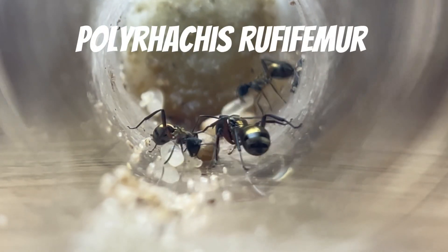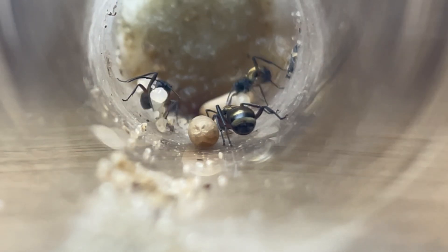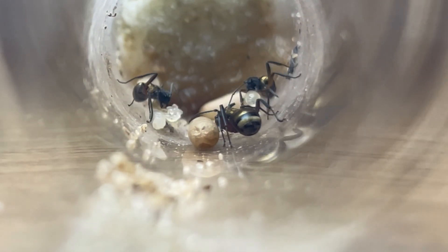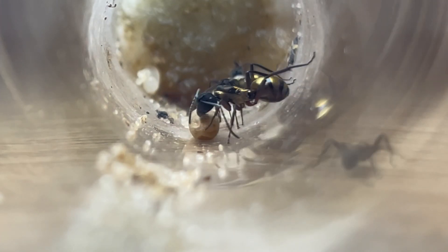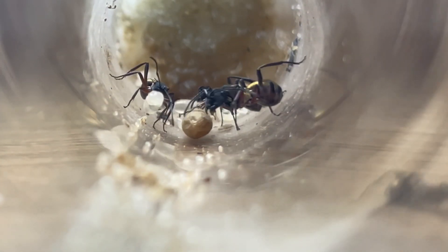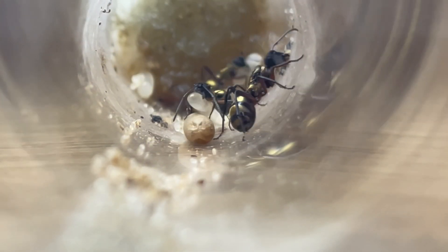Another dazzling poly, the Polyrachis rififema. This species has a large variety of colours, from its ruby legs to its metallic golden gaster — it really is an incredible sight. We have had this colony for almost a year now and she has done quite well, having 3 workers and a large brood pile.